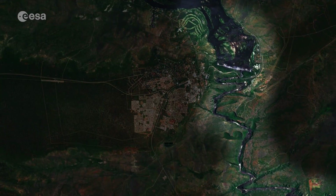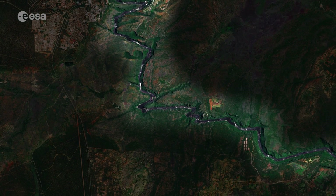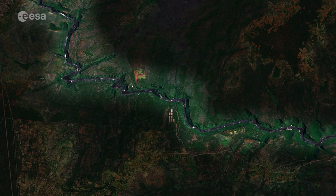The water from the Zambezi River then continues and enters a narrow zigzagging series of gorges, visible at the bottom right of the image.